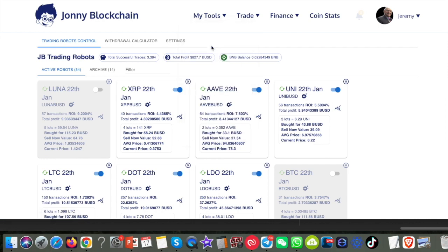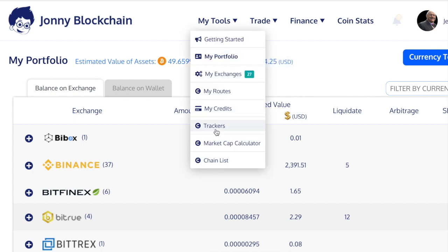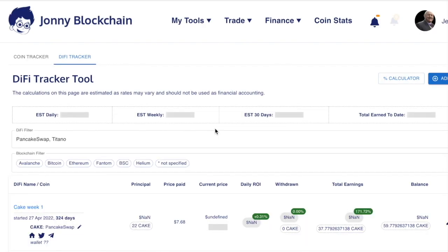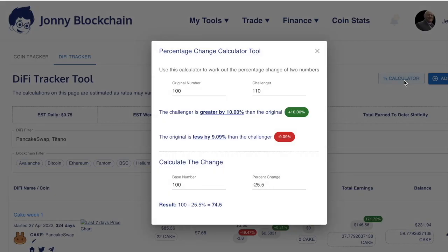You've also got the My Portfolio section. If I go there, you can track your crypto portfolio whether it be on an exchange or in an external wallet. It gives you an estimated value of what your portfolio is worth in Bitcoin and in US dollars. Coming up to my tools, you've also got trackers — this is where you can track DeFi projects, individual coins, when you bought them, how much you paid, whether they've gone up or down in price — all inside Johnny Blockchain. You've also got calculators so you can work out ROI, all inside one platform.